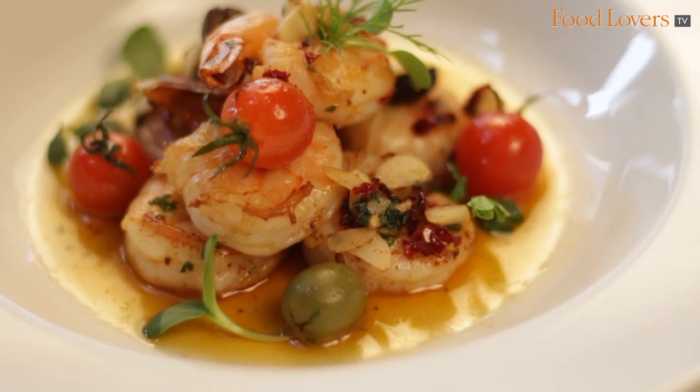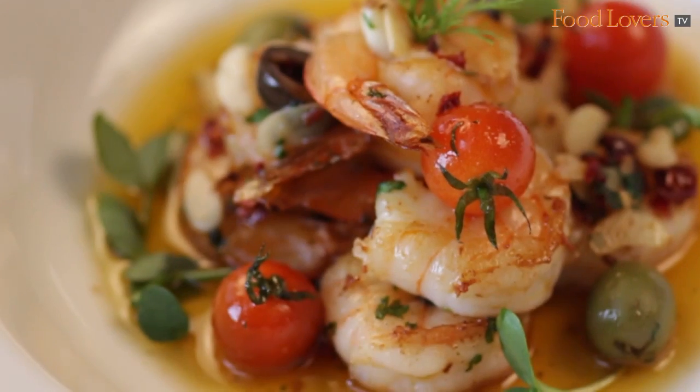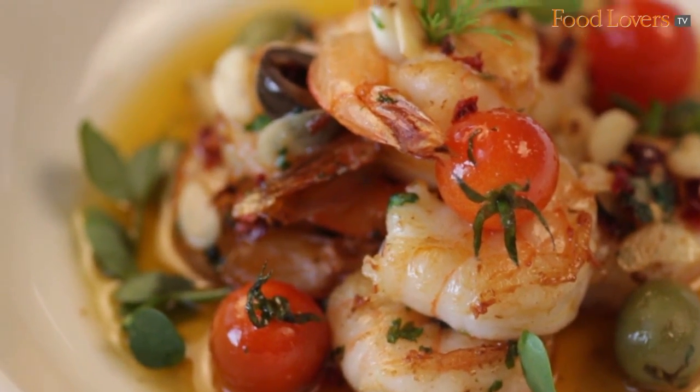When we talk about non-vegetarian tapas, the selection is quite vast. We start with the prawn al ajillo — it's a classic Spanish tapas, you can't go wrong with that. Prawns are cooked with olive oil, chili, and garlic, and then we add a little bit of cherry tomato and olives to give it a different dimension.